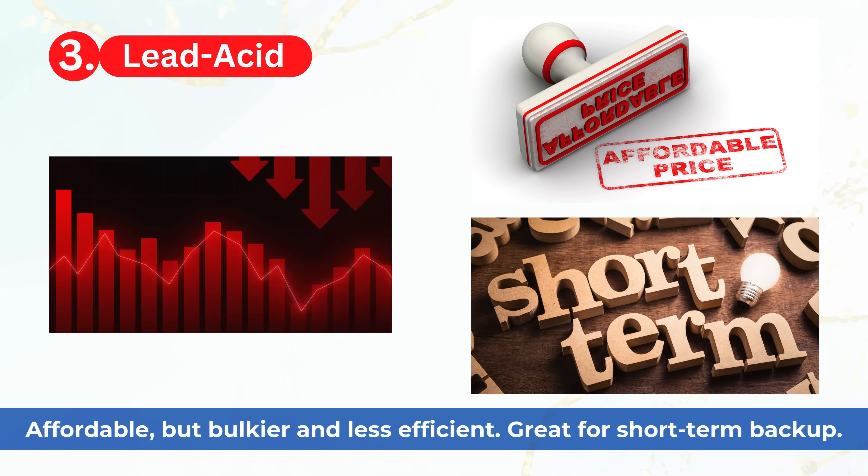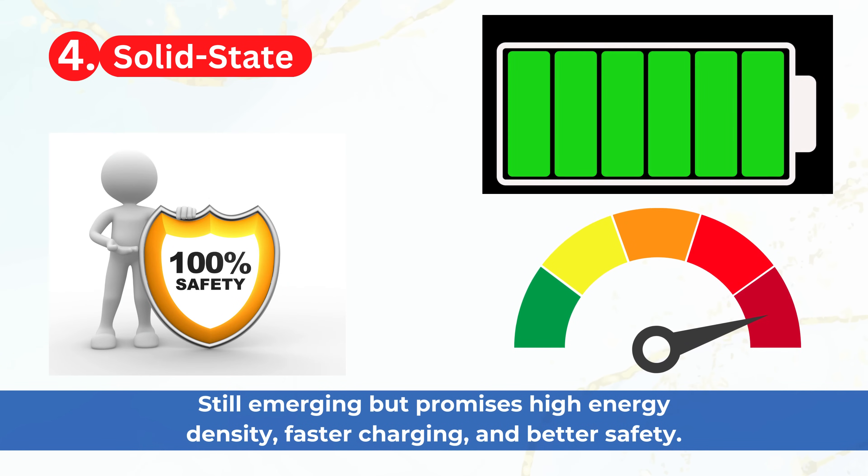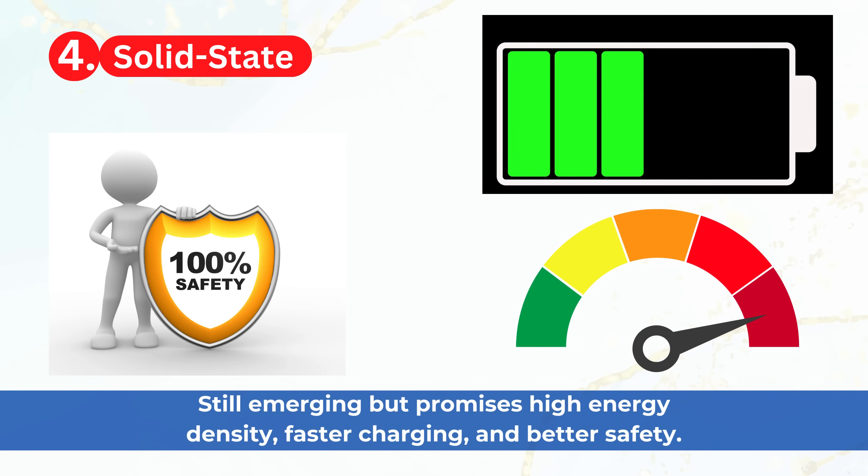Lead acid is affordable but bulkier and less efficient — great for short-term backup. Solid state is still emerging but promises high energy density, faster charging, and better safety.